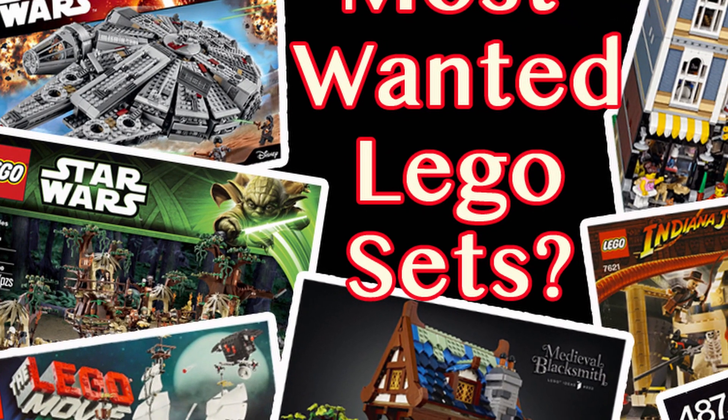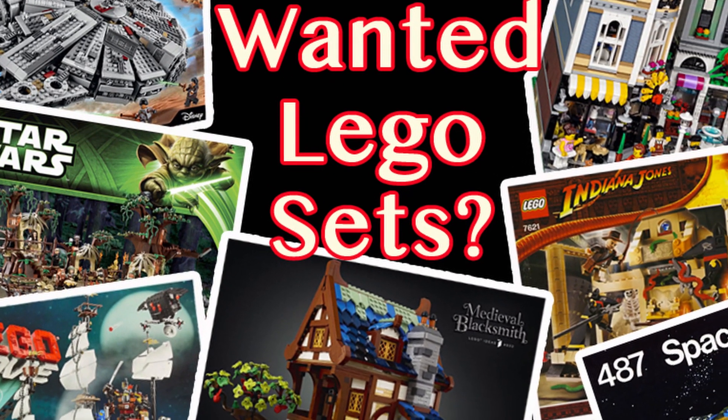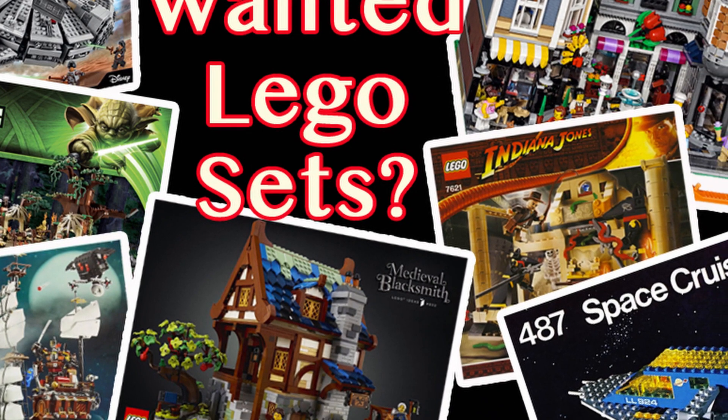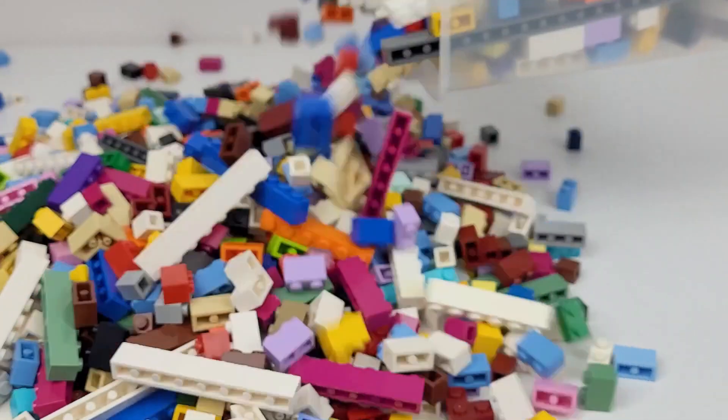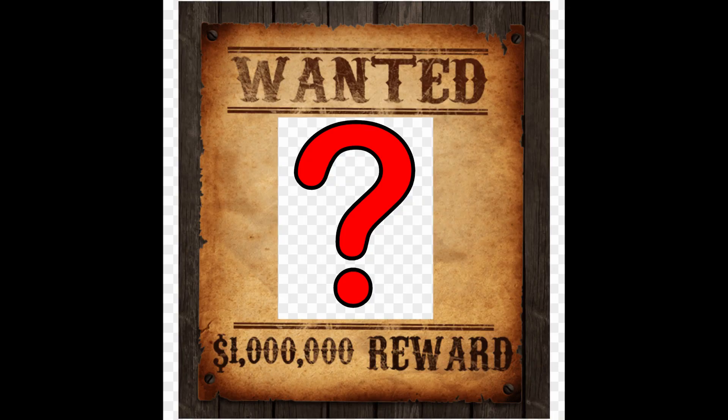Hey everyone, welcome back to Building Together. In this video, I'm going to provide you with the Top 10 Most Wanted LEGO Sets as of December of 2022. Before we jump into the Top 10, let's establish how I measure the concept of Most Wanted.